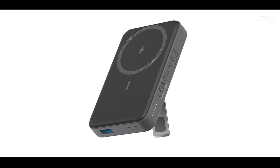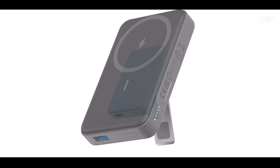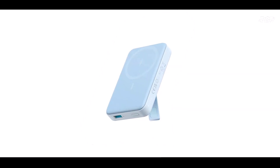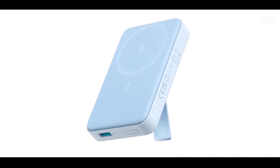Instant snap technology: the MAGA 633 takes the hassle out of charging. To make the process truly effortless, all you need to do is hold your iPhone near the magnetic charging surface.